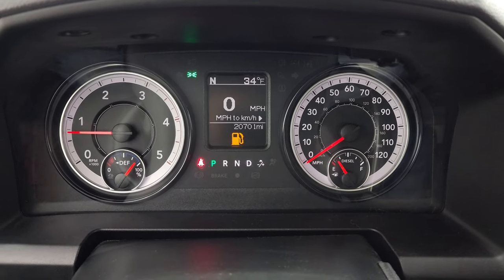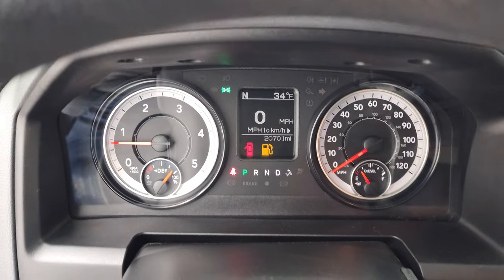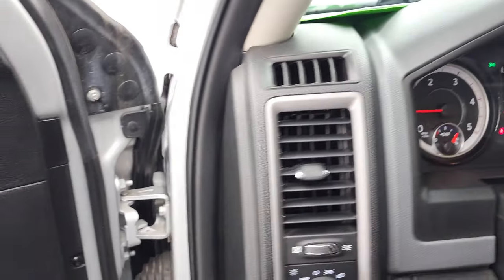Starts right up — no check engine lights or anything like that, other than needing some fuel.